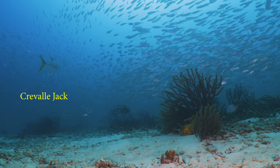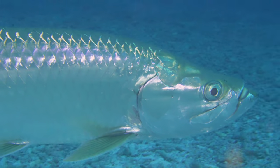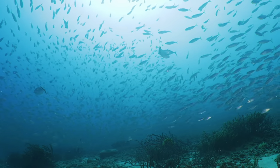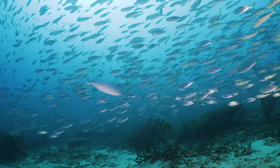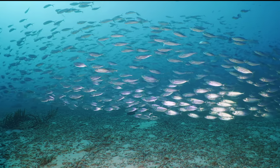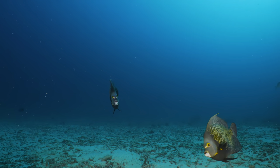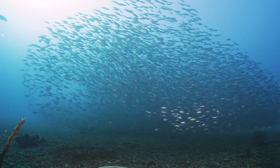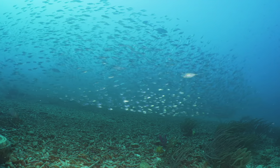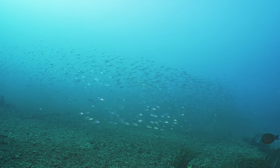Large crevalle jacks, almost a meter long, attack from below. French angelfish flee for cover. As quickly as it started, it ends as the scad swim off.